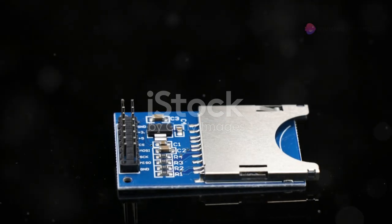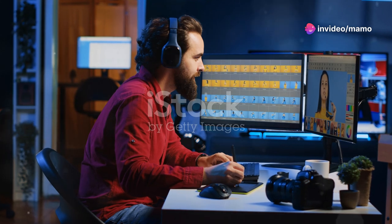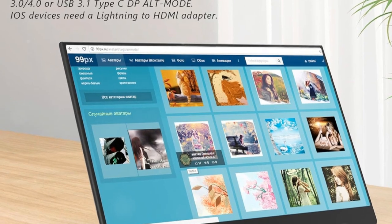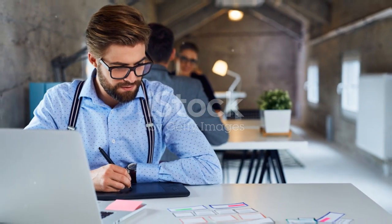Some models come with built-in SD card readers, allowing photographers to quickly and easily transfer photos from their cameras to the monitor for editing. Others offer adjustable stands with landscape and portrait modes, providing flexibility for various creative tasks.